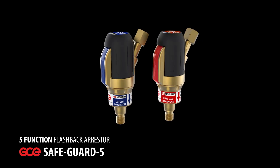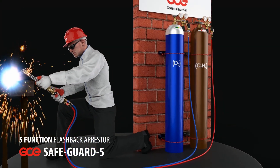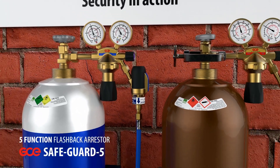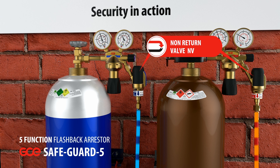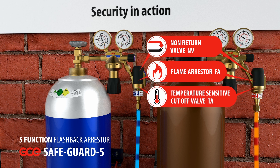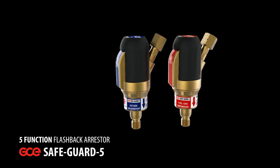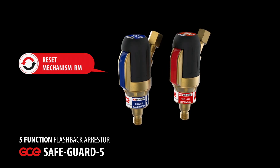Completing the range is GCE's newest and most comprehensive product to date, the Safeguard 5. The Safeguard 5 provides the maximum level of protection as defined in the European and international standards. It has all the functions of the Safeguard 3, but with the additional feature of a pressure sensitive cutoff valve that stops the flow of gas in case of a pressure increase. The cutoff valve is activated by the pressure wave that accompanies a flashback. In addition, the Safeguard 5 incorporates a highly visible reset mechanism to advise when the unit is ready for use and indicates even at a distance when the cutoff valve has been activated.